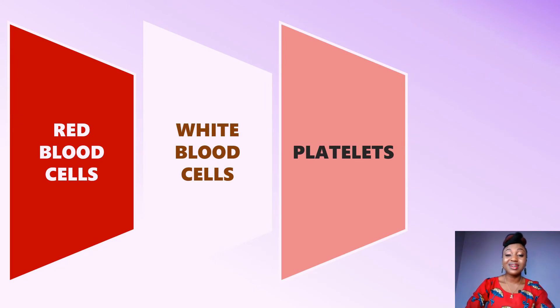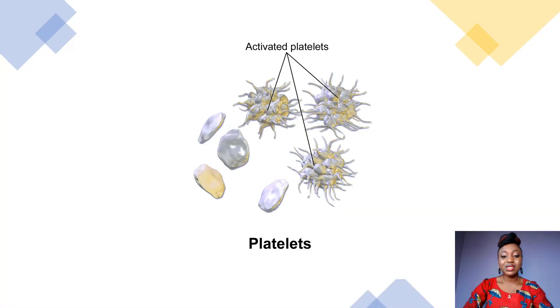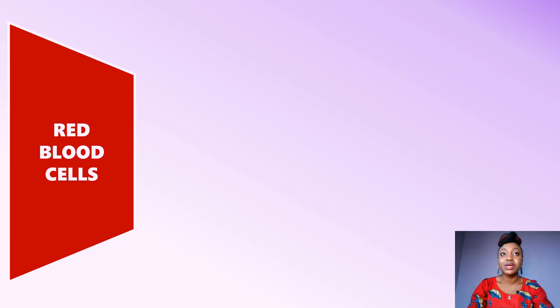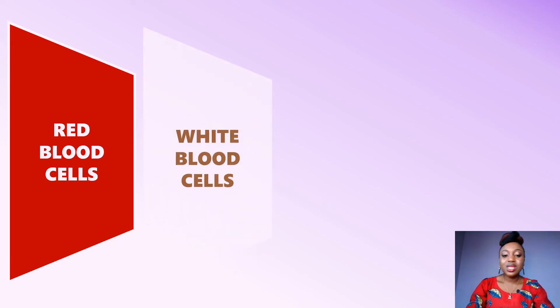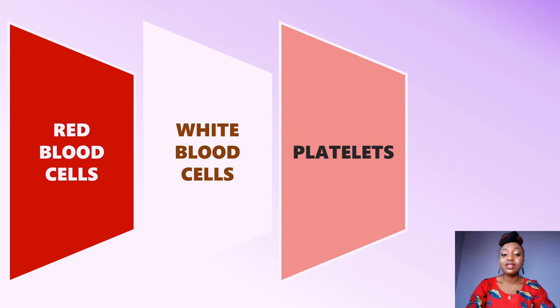We've now talked about the red blood cells and the white blood cells. The third component is the platelets. For platelets, we are simply checking the count — just the census — to see if it is within the normal range. We don't want it above or below. So in summary: red blood cells tell us if the person is anemic or has polycythemia (above normal range); white blood cells help in infectious cases where the total may be heavily raised or below normal; and platelets round out the three major components of the full blood count.